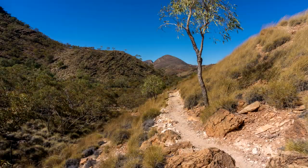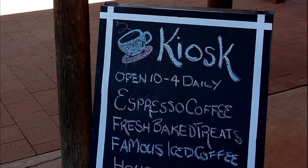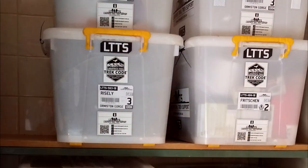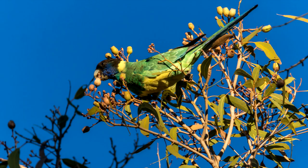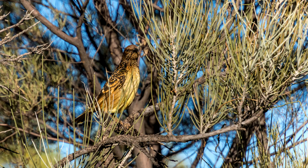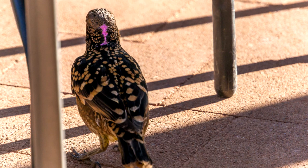After only two and a half hours, I reached Ormiston Gorge camp — it has showers, excellent kiosk food, my food drop, and many many birds. Here's an Australian ringneck, some well-camouflaged spinifex pigeons, and a western bowerbird with its curious pink spot.